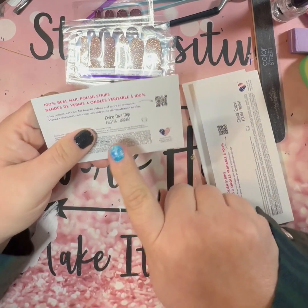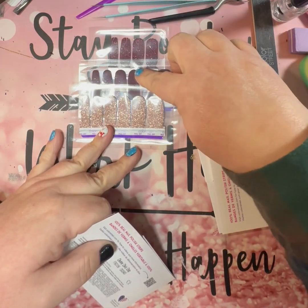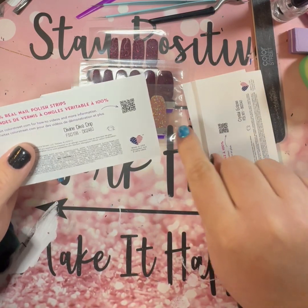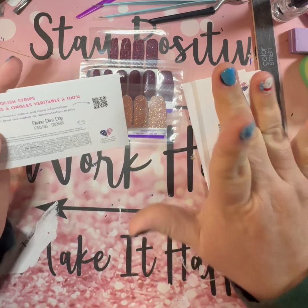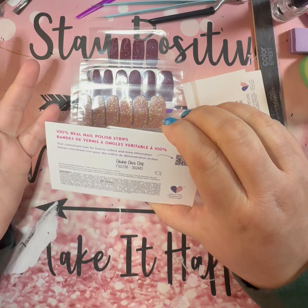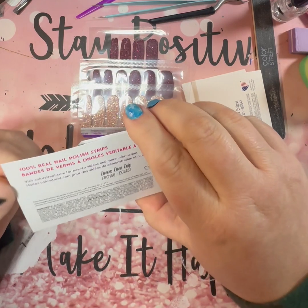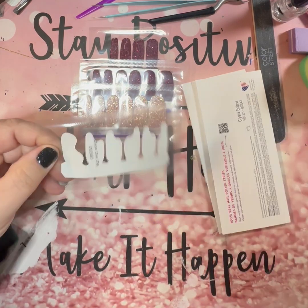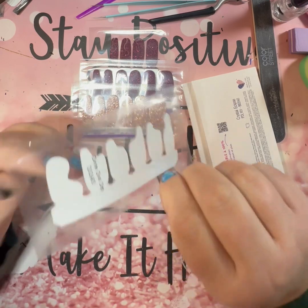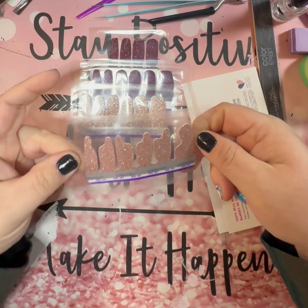Oh, I bet I know what this next one is — it says Divine Diva Drip. So remember this one's Divine Diva, and since these were Madam Mars and Madam Mars split, I bet this one is in that drip shape like they had in the Electronic Vacation box — I think they called it Data Drip. I bet this is the same color as Divine Diva but in that Data Drip style. Are you ready? I was right! Yep, so this is Divine Diva but in that Data Drip pattern.